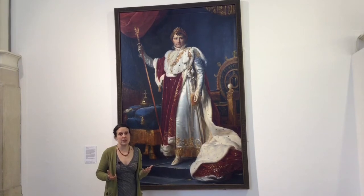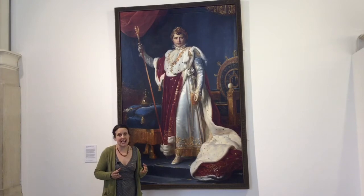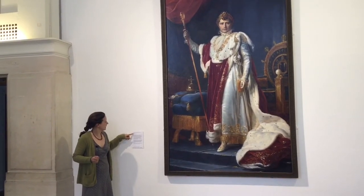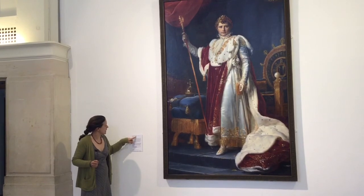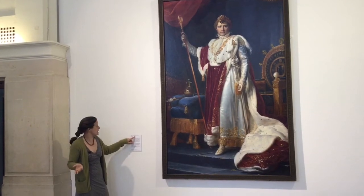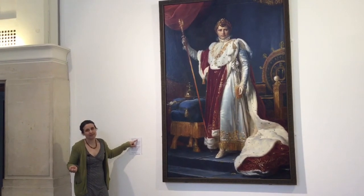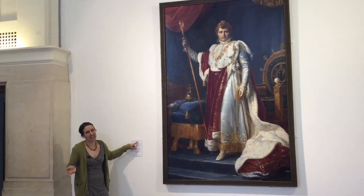Should I still need further information, there's somewhere very helpful I can look. Each of the artworks at the gallery is accompanied by a label. At the top of the label it says Baron François Gérard - that's not the name of the person in the painting, that's the name of the artist himself. And next to that name are two dates: 1770 to 1837, the year he was born and then the year that he died.